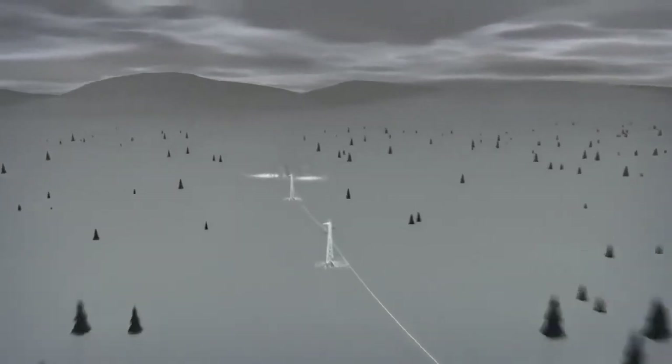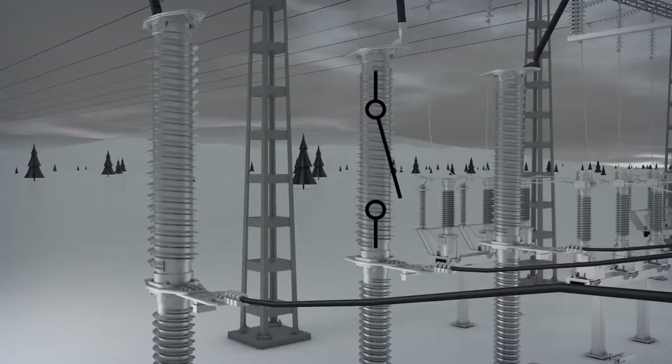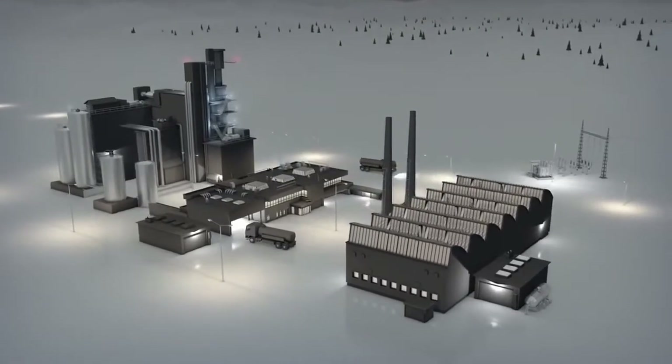The system interprets a flashover across a line insulator as an earth fault, so the current is switched off by the circuit breaker at the station and then reconnected again, resulting in a power interruption.